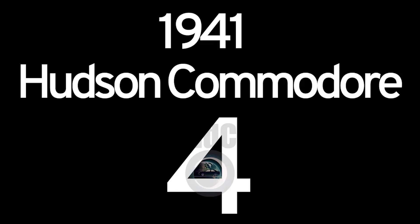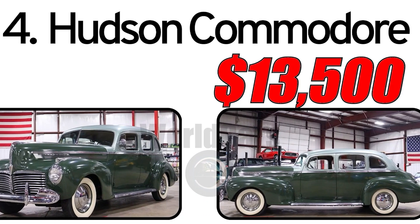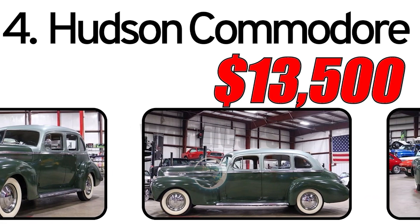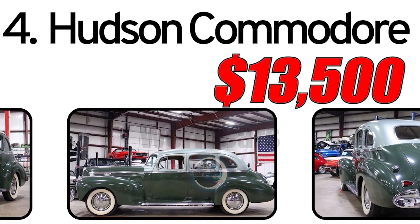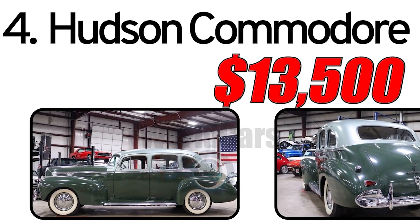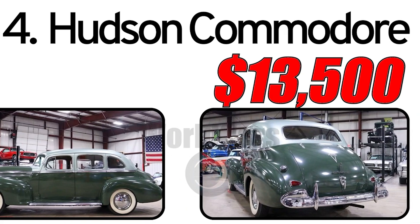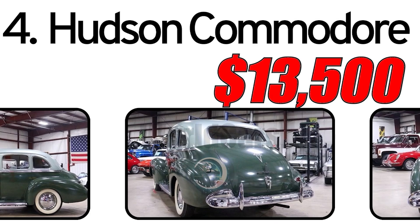Number 4: Hudson Commodore 1941. Creation history: The Hudson Commodore, launched in 1941, was a significant addition to Hudson's lineup during a period of automotive innovation and design diversity. The Commodore was positioned as a top-of-the-line full-size car, showcasing Hudson's commitment to combining performance and luxury.